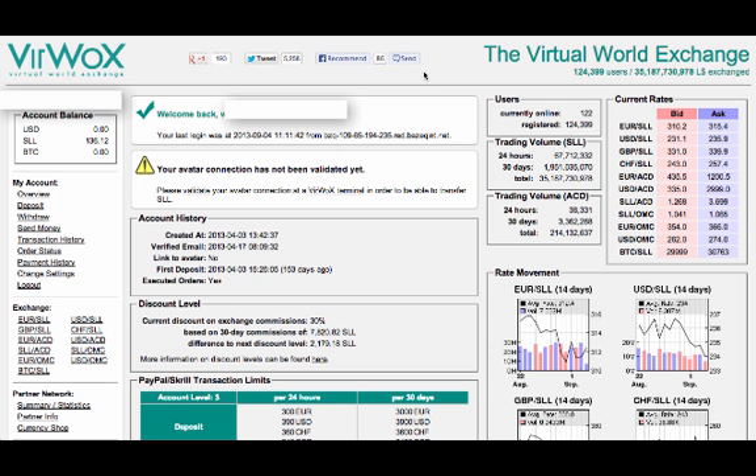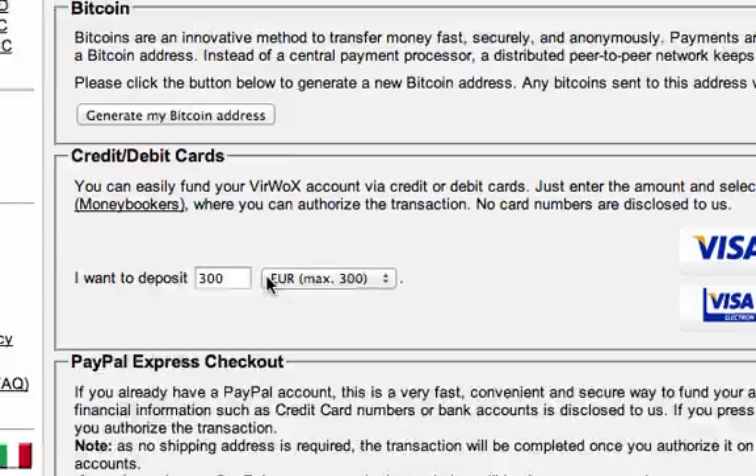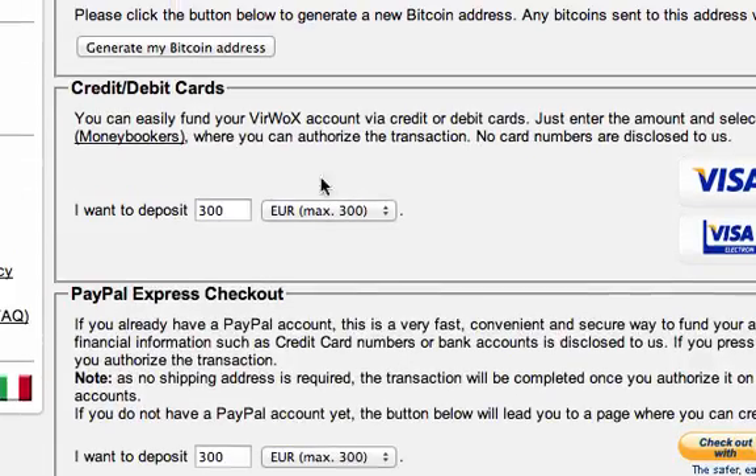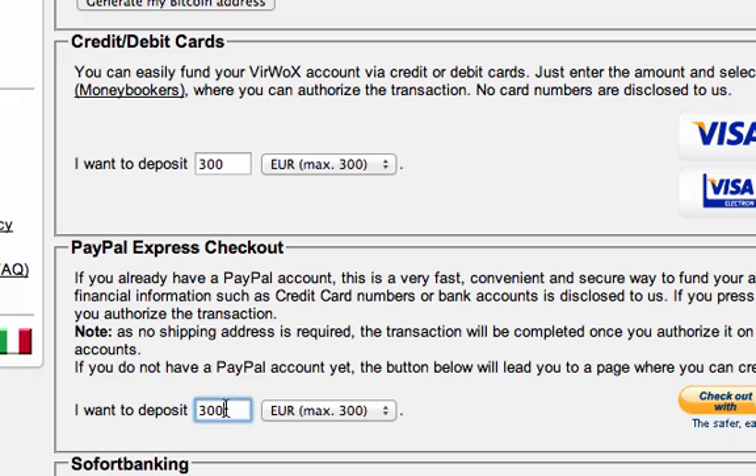So now I'm inside Gearbox. If you want to change your password as we talked about before, you can do it here in Change Settings. If you want to go ahead and buy your Bitcoin with the credit card, the first thing we're going to do is deposit money — and this is where we're going to use the credit card. So you click here on Deposit, then you scroll down to where it says you can do this with a credit or debit card through Moneybookers. I usually do this through PayPal, so scroll down here and just type in the amount of money you want to deposit.